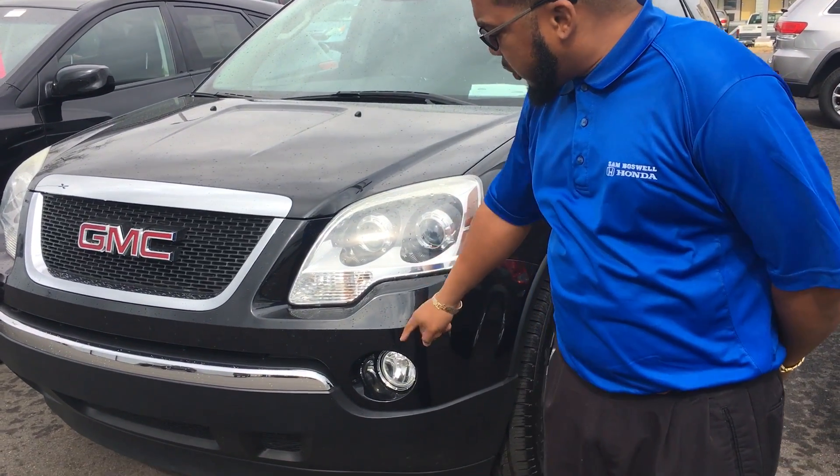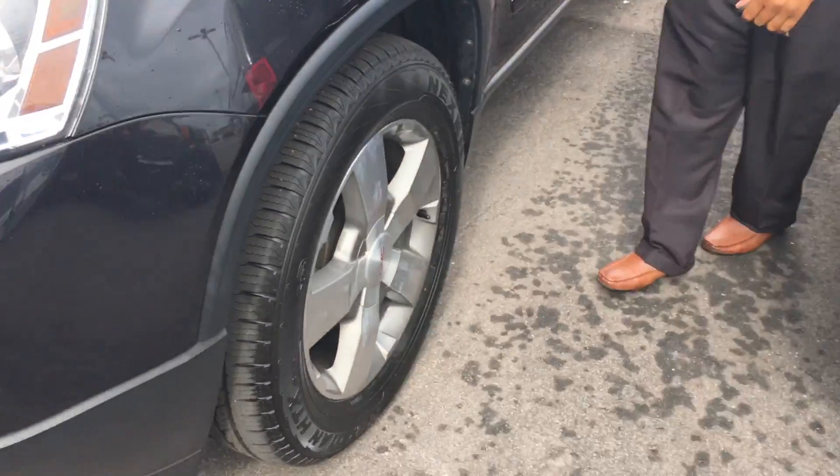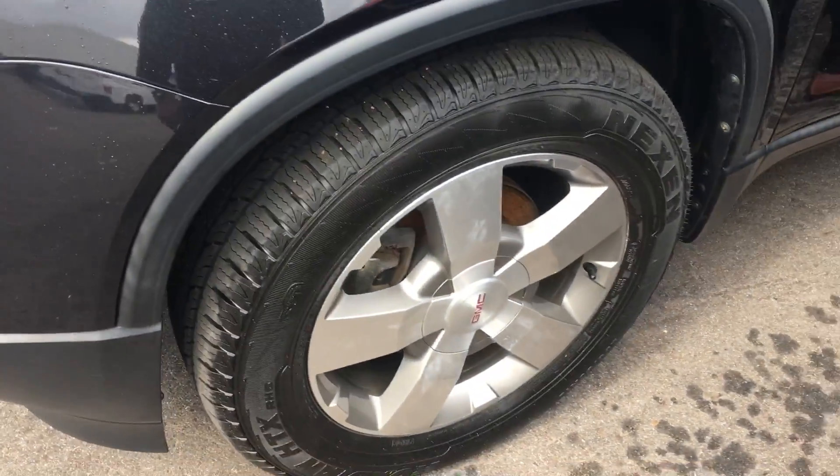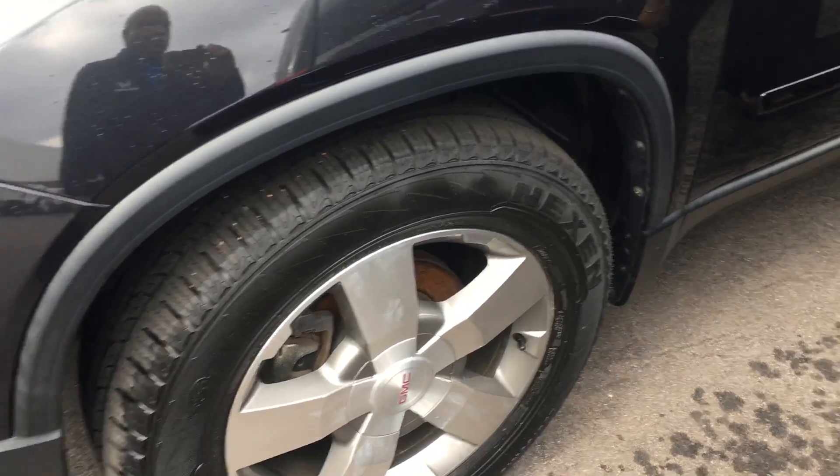It's got your projector headlights with your fog lights here. Come on around. You've got your side marker indicators here. Your alloy wheels — definitely got practically brand new tires on it.